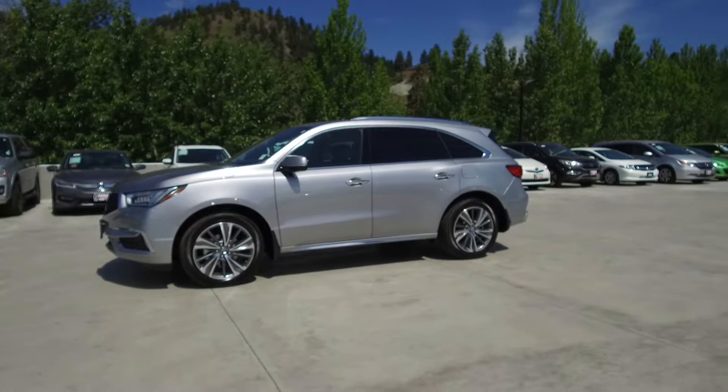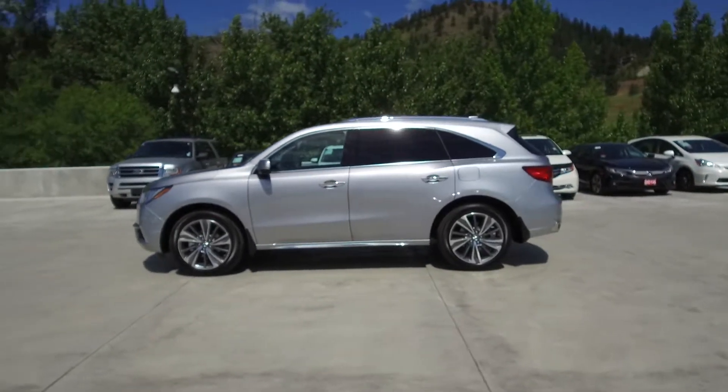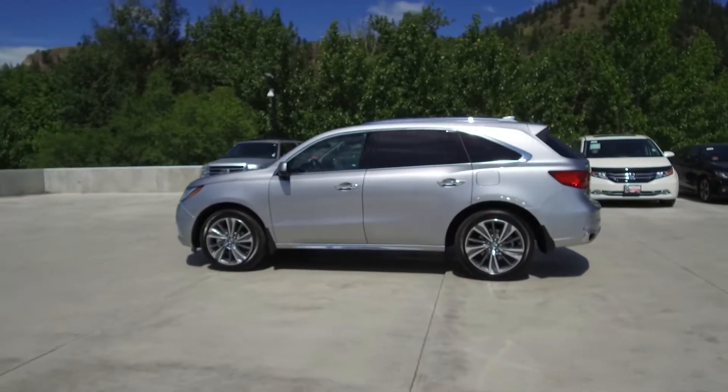This MDX has had no accidents or damage, has never been owned, has only 26 kilometers on it, and comes with a full warranty.